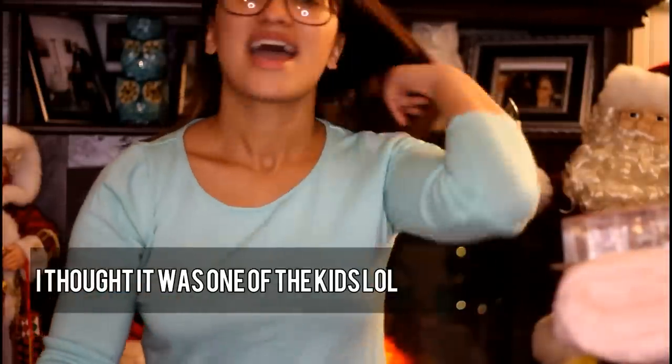Hey guys, welcome back to my channel. Today I'm going to show you what I got the kids for Christmas. It's been so long since I filmed a video and I finally have time — it's like 1:30 in the morning but the kids are asleep. We actually finished Christmas shopping today; we went to Toys R Us, Walmart, and Target, but the bulk of this is from Toys R Us today.